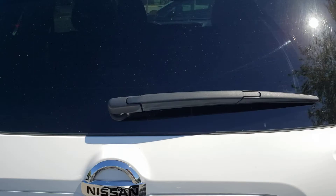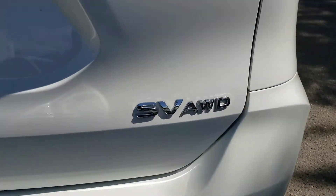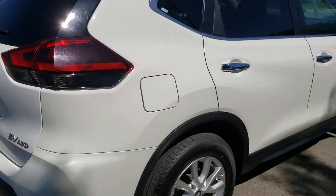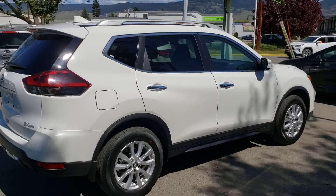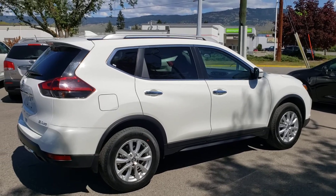Back here you'll also find a rear windshield wiper, as well as the Rogue badging, and on the other side you've got the SV all-wheel drive badging. If you're looking for a modern SUV that's filled with features and utility, this is the one for you. So let's go ahead and hop inside and take a look at all the notable interior features.